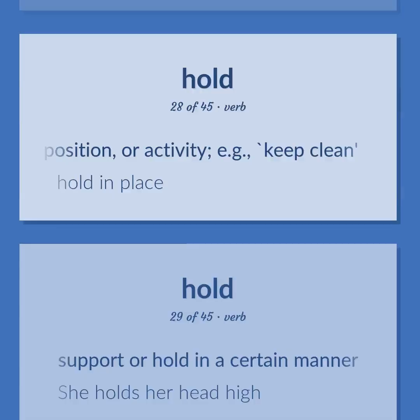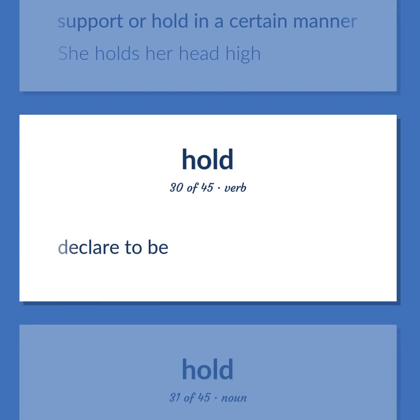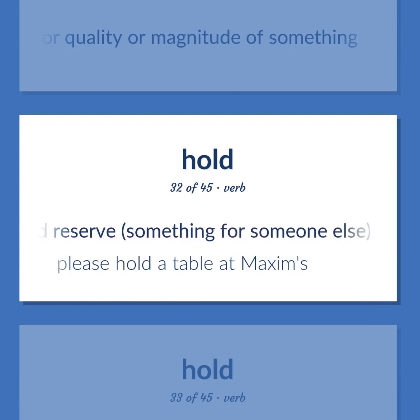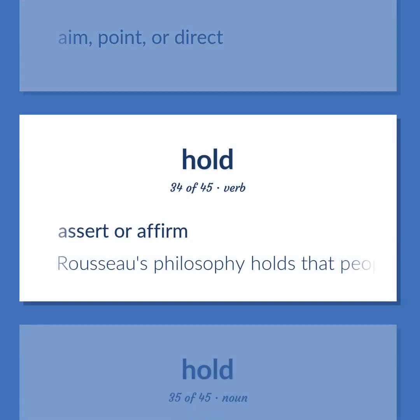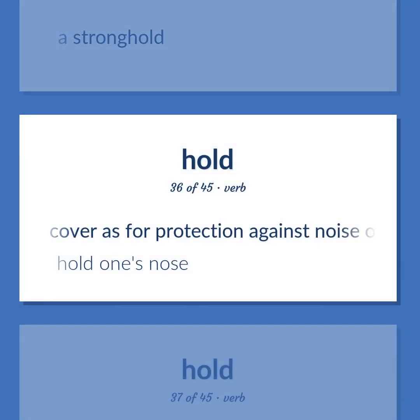Hold: hold in place. Support or hold in a certain manner. Example: 'She holds her head high.' Declare to be. Understanding of the nature or meaning or quality or magnitude of something. Arrange for and reserve something for someone else, in advance. Example: 'Please hold a table at Maxim's.' Aim, point, or direct. Assert or affirm. Example: 'Rousseau's philosophy holds that people are inherently good.' A stronghold. Cover as for protection against noise or smell. Example: 'Hold one's nose.'